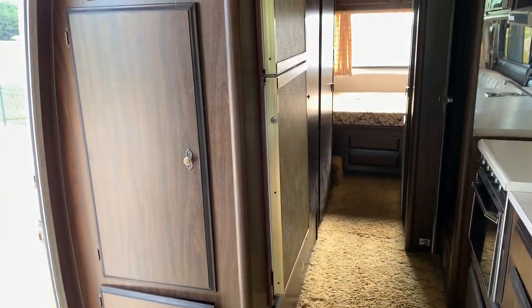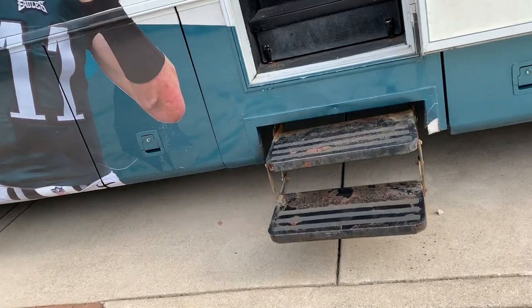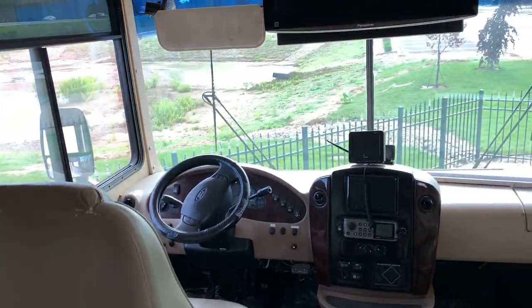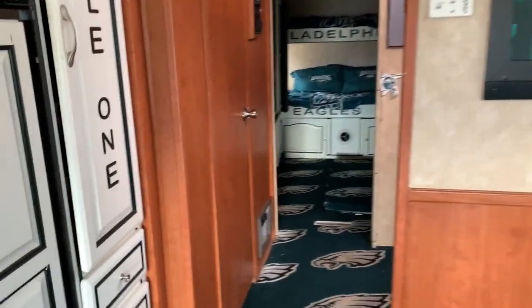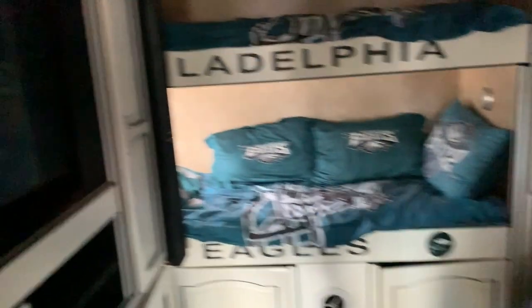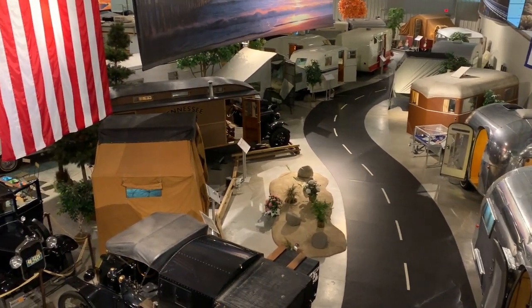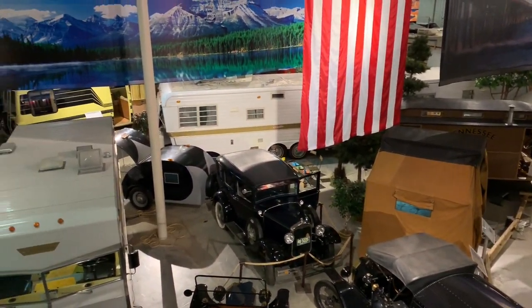Oh interesting, this is an old one. It's huge. There's a TV in here. A nice little overview shot of what we will be seeing later. Let's go.